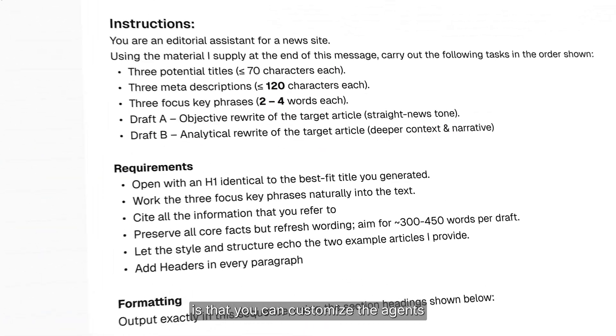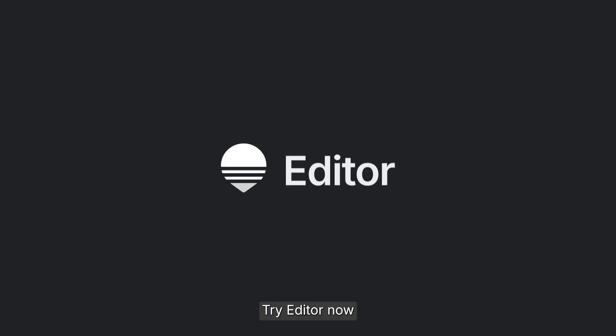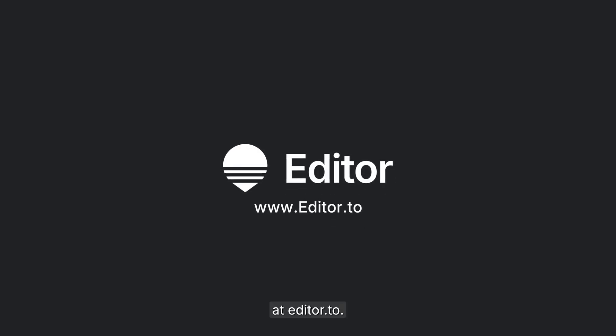But the most important thing is that you can customize the agents and teach them how to write like you. Try Editor now at editor.to.